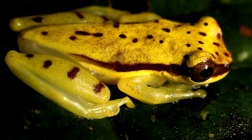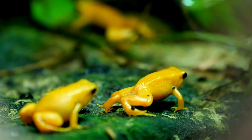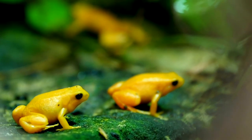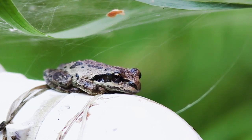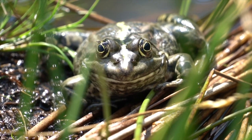Certain frogs have the ability to jump up to 20 times their body length in a single leap. It is a common misconception that humans get warts from touching frogs and toads. Frogs were used as a sign of resurrection in ancient Egypt, and they were even mummified alongside the deceased. A group of frogs is called an army. Tadpoles of the South American paradoxical frog can grow to be ten inches long, although mature adults are only three inches long — they get smaller as they get older. The Goliath frog is the world's largest, weighing up to seven pounds.